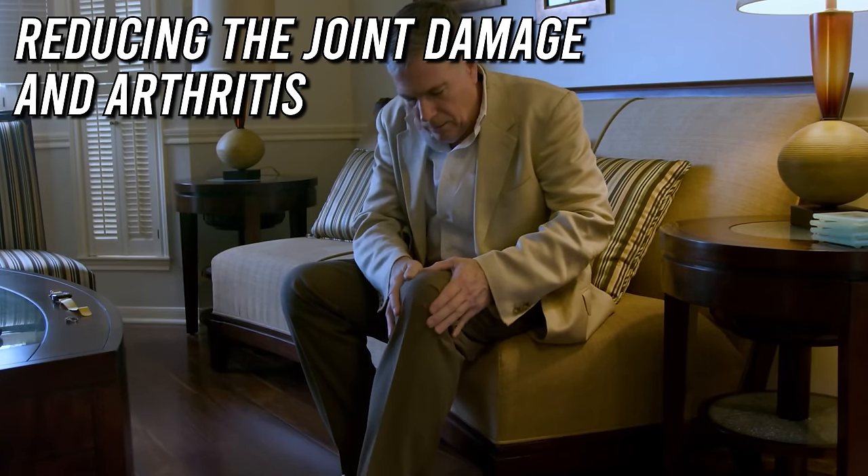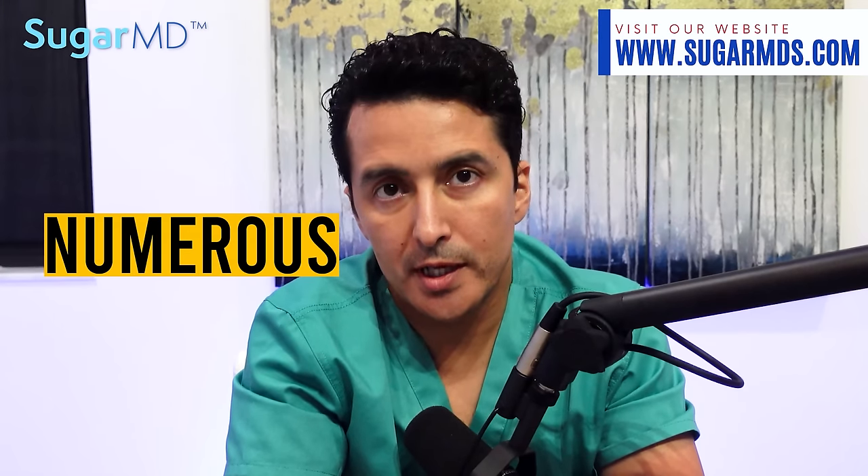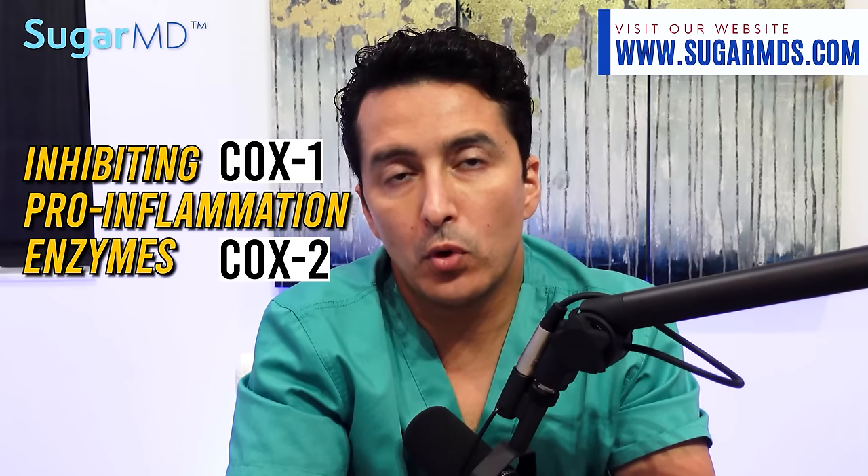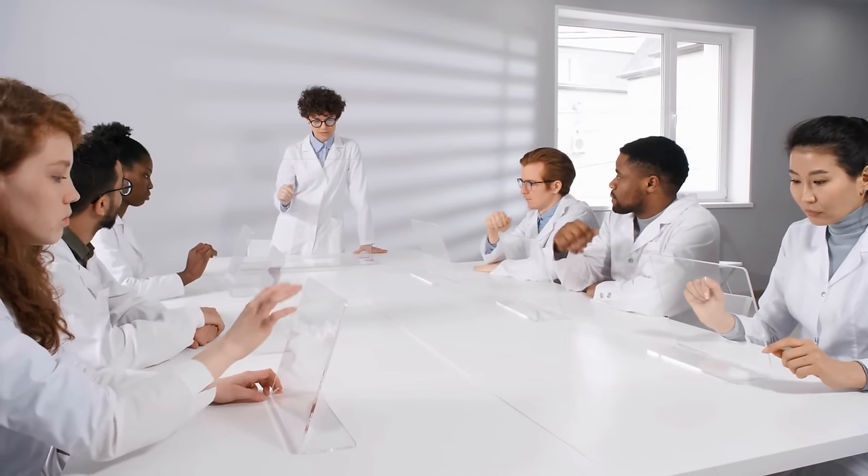Benefit number four is reducing joint damage and arthritis. Studies found that olive oil has numerous anti-inflammatory compounds, one of which is called oleocanthal, which strikingly has similar effects to ibuprofen. This compound works to reduce and prevent inflammation in your joints by inhibiting pro-inflammatory enzymes such as COX-1 and COX-2. Best of all, olive oil won't give you stomach bleeds or kidney failure that typically happen with NSAIDs like ibuprofen.